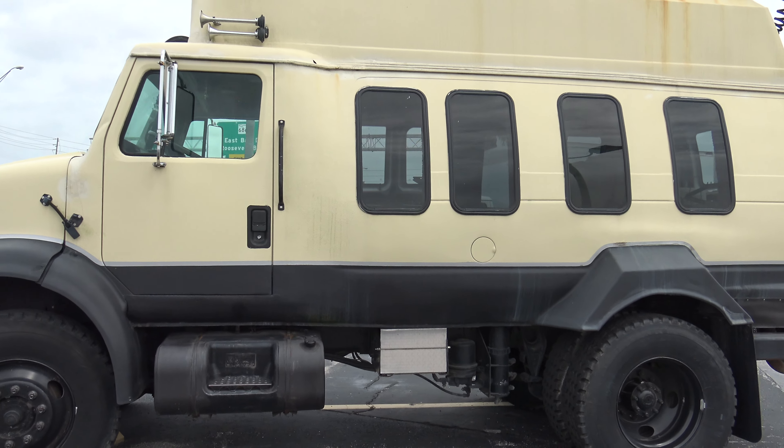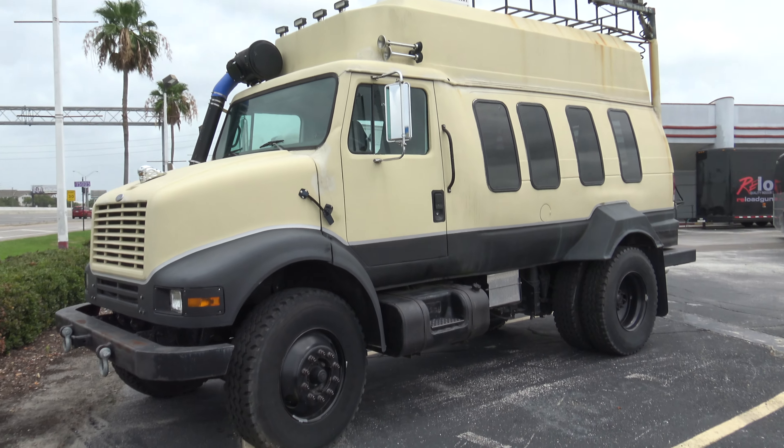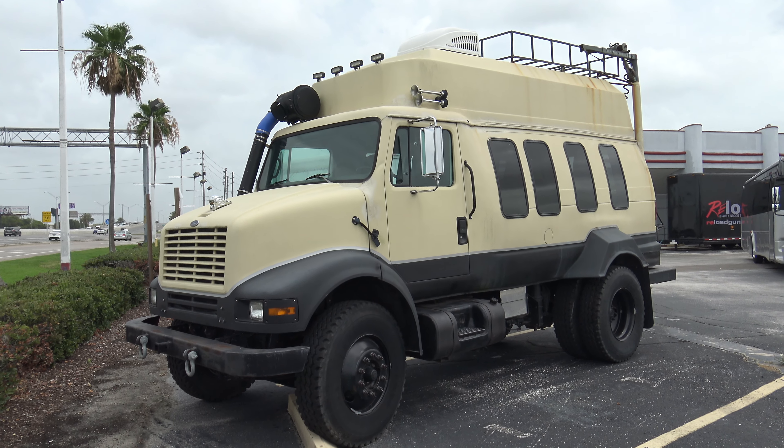It's a prepper's van — get up and go, get away. It's really different. Filming on a Sony 4K HDRX 33 camcorder.